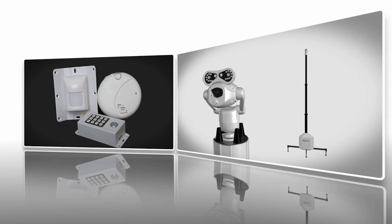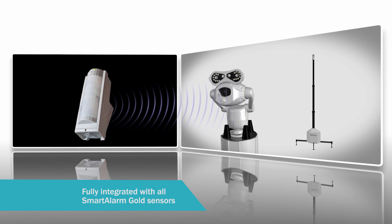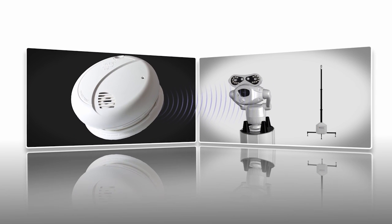The Smart Tower CCTV can be paired with up to 29 Smart Alarm Gold sensors. These include camera PIRs for video verification, PIRs, door sensors and smoke detectors.